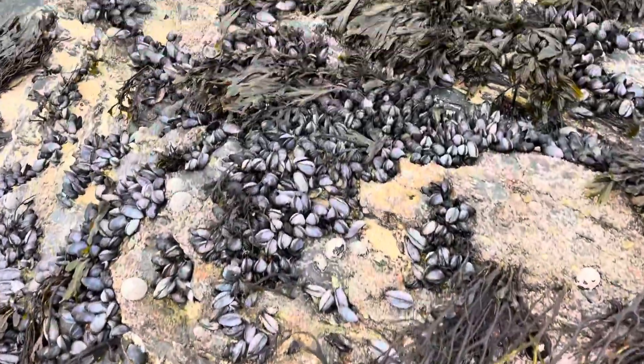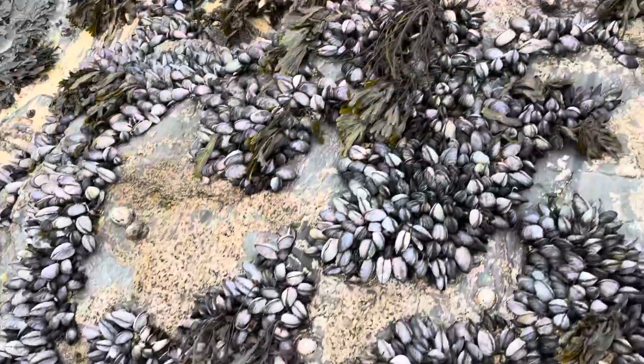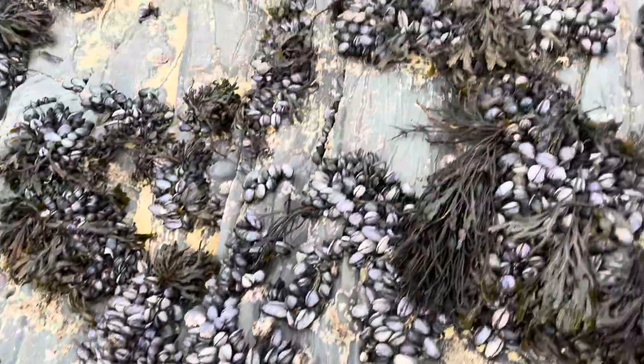If one mussel can filter 25 litres, imagine what a whole rock pool's worth can do. You can see how many are there on screen now — there's absolutely thousands.